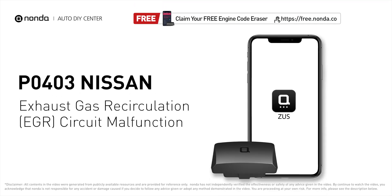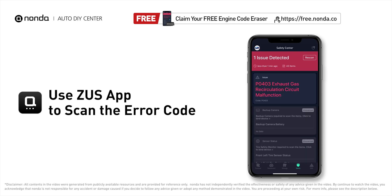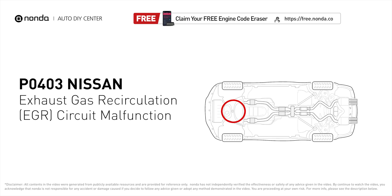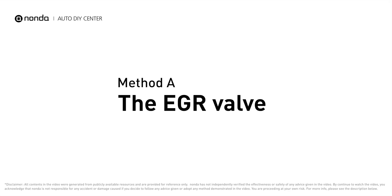This P0403 repair video is dedicated to Nissan drivers. If your Nissan is getting a P0403 error code, this video is going to show you two practical solutions to fix the error code at home. Use the Zeus app to scan your vehicle and see the error code P0403 — it indicates that the engine control module has detected the EGR circuit has malfunctioned. Here are two of the most practical solutions to fix Nissan's P0403 error code.